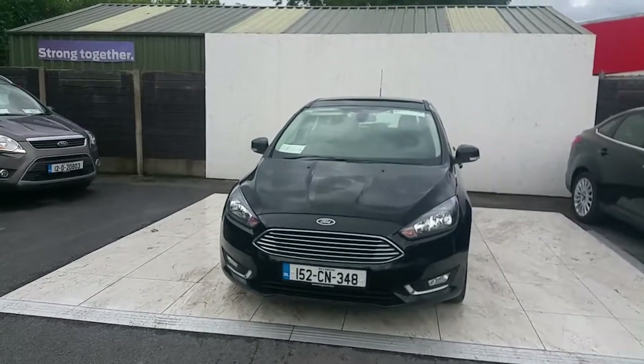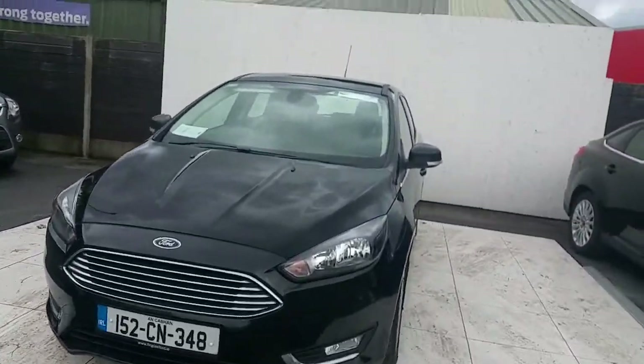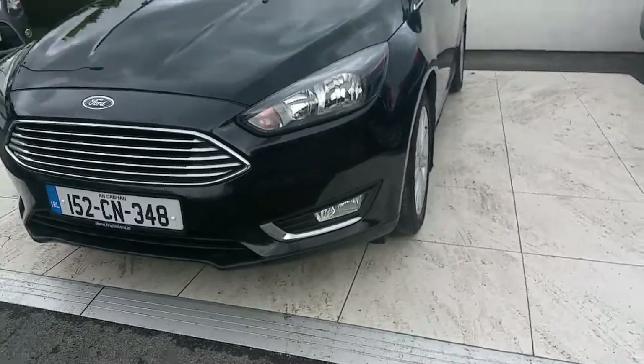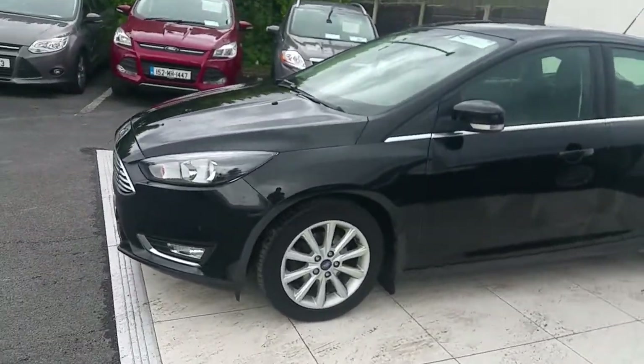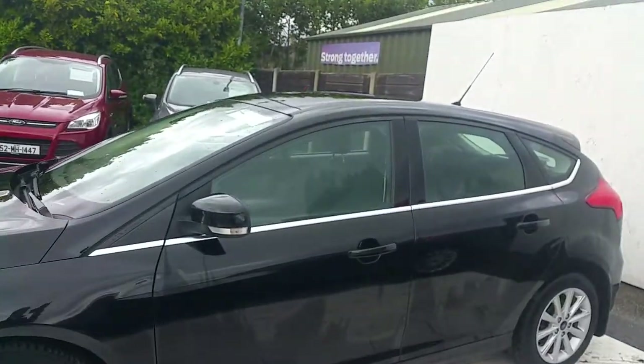Some of the features on this car include a lovely chrome front grille. This car has front fog lamps, it's finished in a panther black, and as you can see it has 16 inch alloys along with a beautiful chrome trim finish.